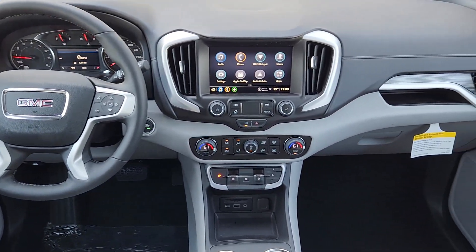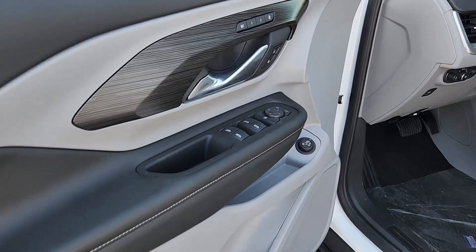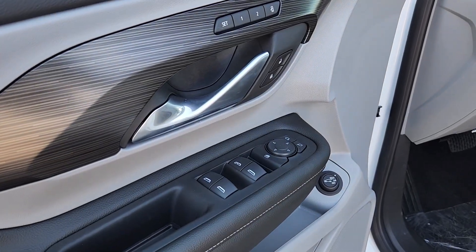Feel a new sense of confidence in this well-equipped terrain. Treat yourself to a test drive today. Our staff will toss you the keys and give you an outstanding customer experience.